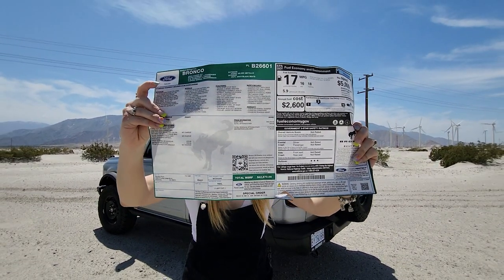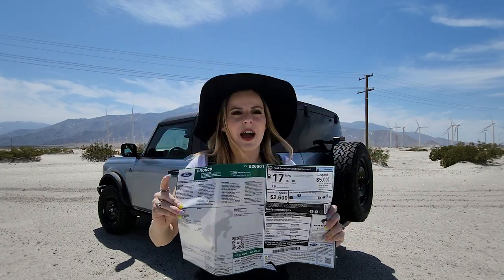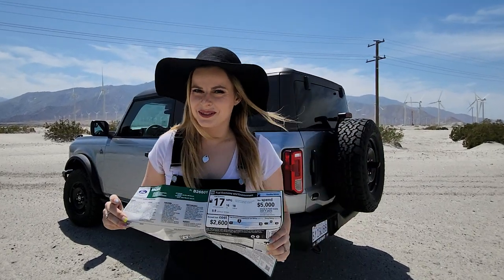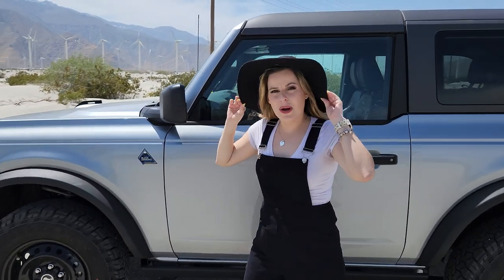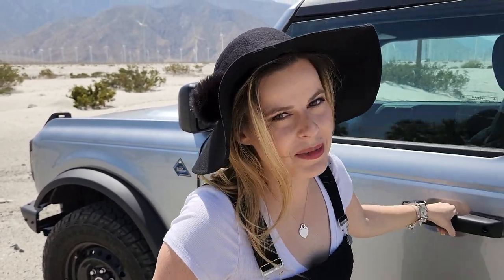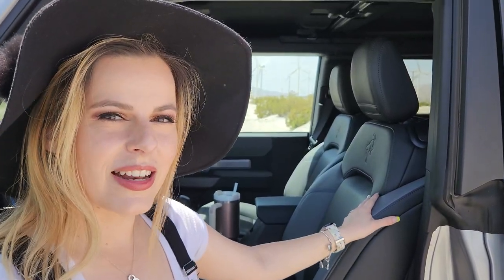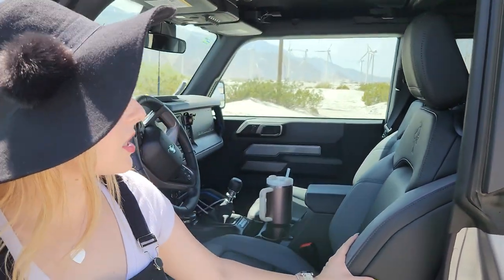My Bronco is a two-door 2023 Bronco Black Diamond in Iconic Silver. The total MSRP was $42,870 — and that is what I paid for the vehicle. Now a lot of you might be asking what makes this a Black Diamond edition. All the different trims have different special features, so let me show you. One of the first things you'll notice inside is this really awesome material on the seats — it's called Marine Grade Vinyl.